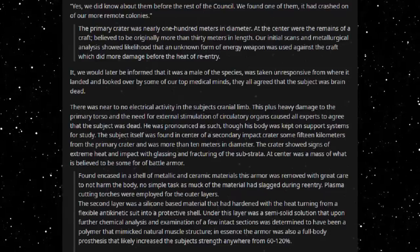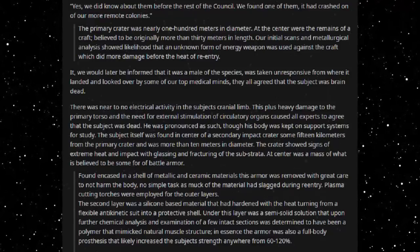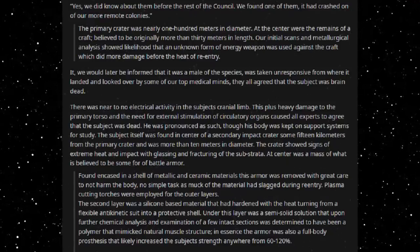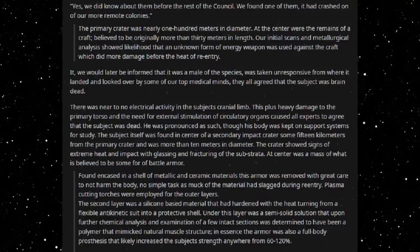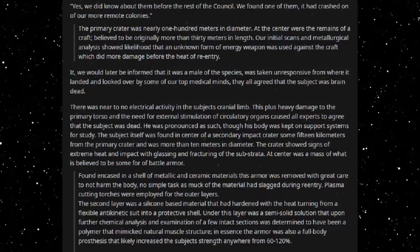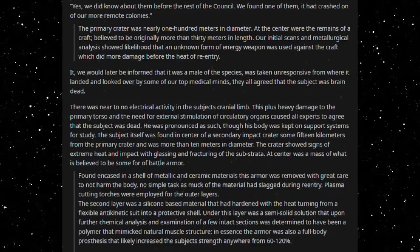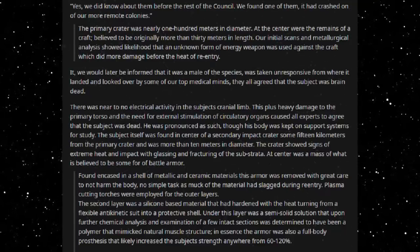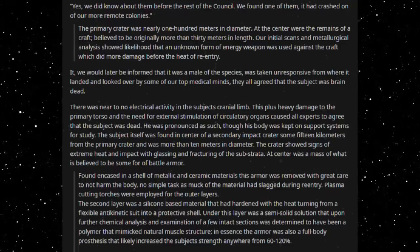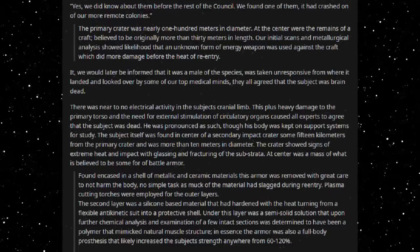The subject itself was found in the centre of a secondary impact crater some 15 kilometres from the primary crater, more than 10 metres in diameter. The crater showed signs of extreme heat and impact with glassing and fracturing of the substrata. At its centre was a mass of what is believed to be some form of battle armour, found encased in a shell of metallic and ceramic materials. This armour was removed with great care to not harm the body — no simple task, as much of the material had fused during re-entry.